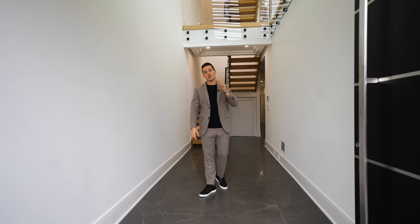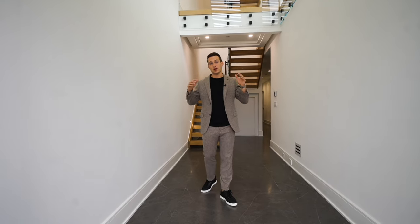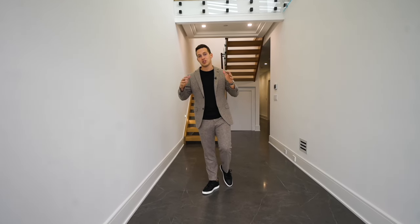Hey guys, welcome to another episode of TLG Vlogs. Today you're going to get the privilege of touring through the biggest duplex on Edgewater's waterfront. Come in for a tour.